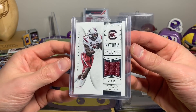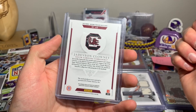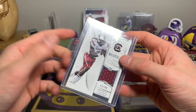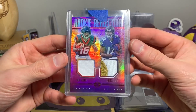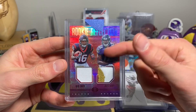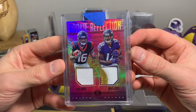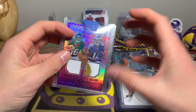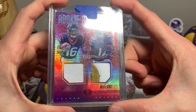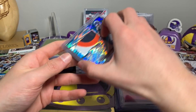Jadeveon Clowney, 51 out of 99, from National Treasure — another cool card and another brand I really like. National Treasure rookie reflection — this one just had a chunky patch so I picked it up, 2 out of 10. Rookie Reflection — Keke Coutee and Jaleel Scott from 2018 Illusions, 2 out of 10, so super short print there.